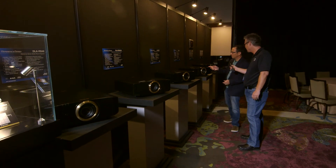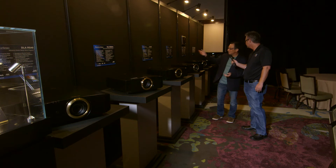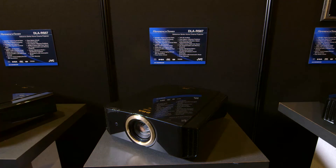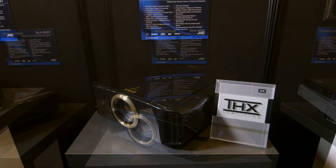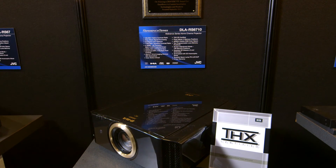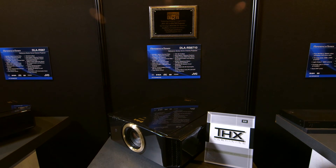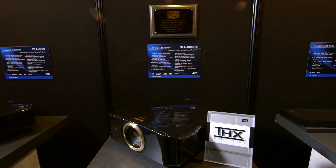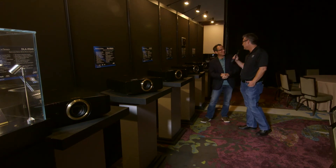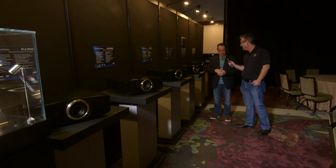Our top-of-the-line models, the RS-67 and RS-6710, achieve an astounding 150,000 to 1 native contrast ratio, and with the intelligent aperture, the dynamic iris is now 1.5 million to 1. These also have ISF calibration and THX certification, but the top-of-the-line models are built with hand-selected imaging devices. We have a good team of experts building these.